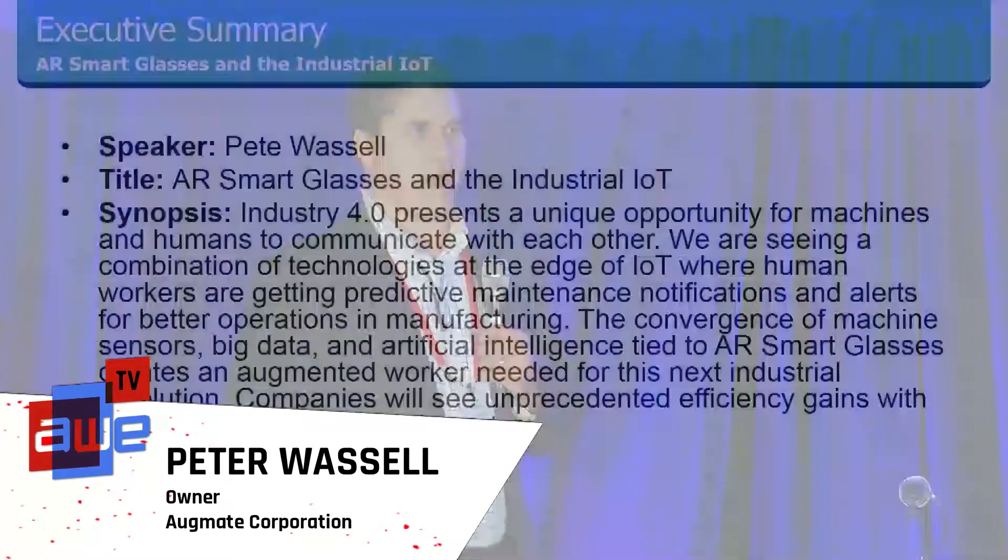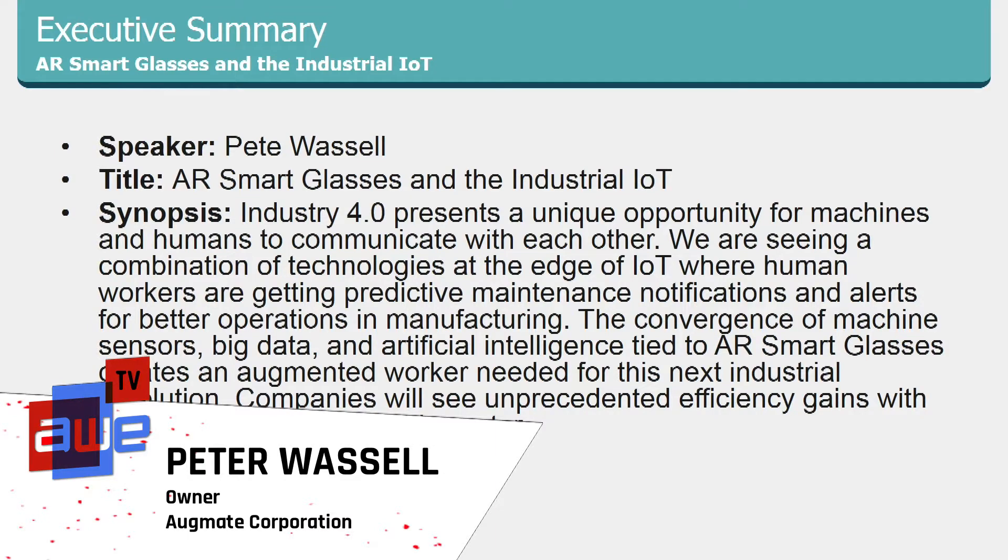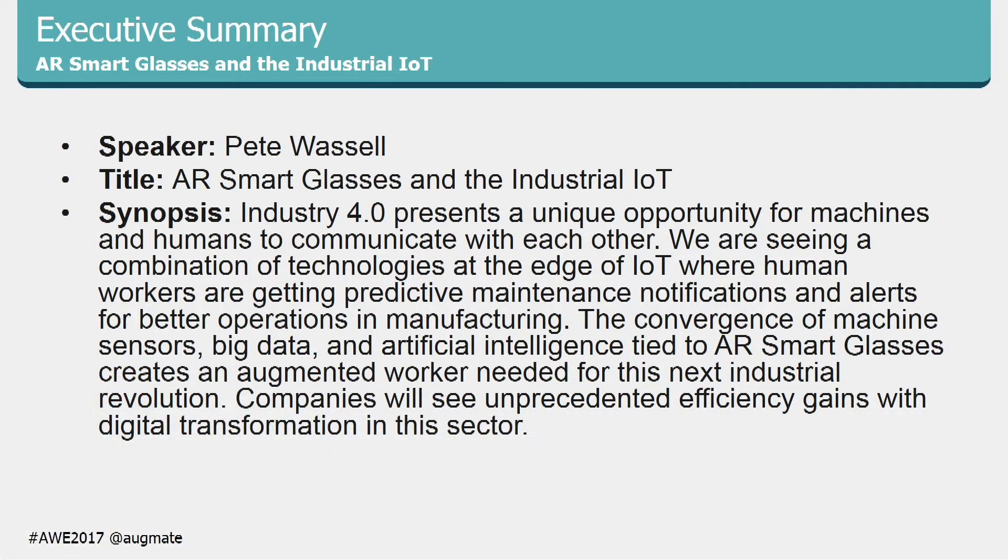Hello. My name is Pete Wassell, founder of Augmate, and today I'm going to talk about the role of smart glasses within the IoT. I'm going to give the background of Industry 4.0 and IoT so that you get an understanding of the convergence of technologies and then the role of smart glasses, because it's one component of many. On the edge of IoT is where humans interact with this technology, and they do so with smart glasses.